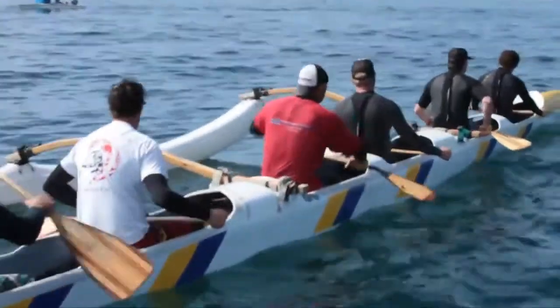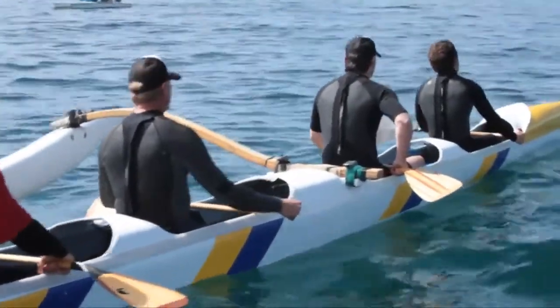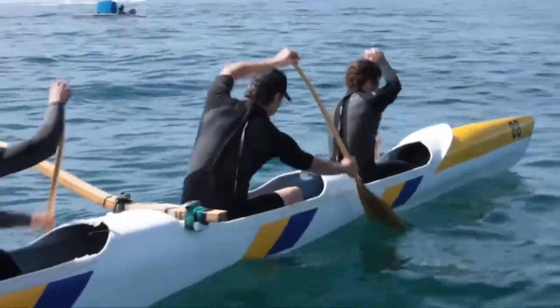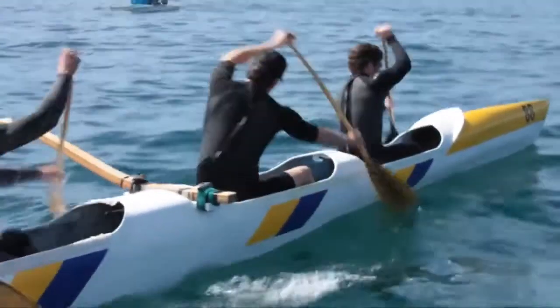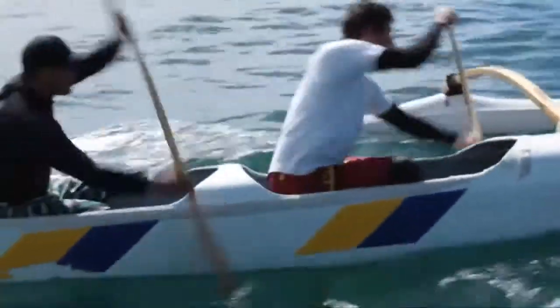Okay guys, 75%, nice and easy. Watch yourselves, watch your balance, paddles up. Good. That's the way.